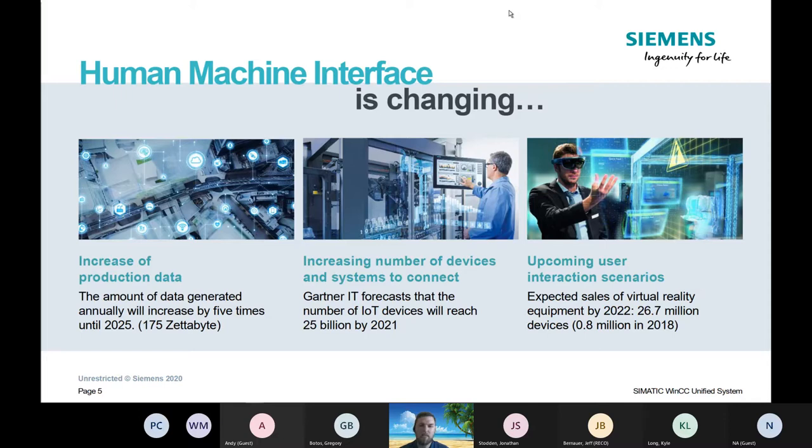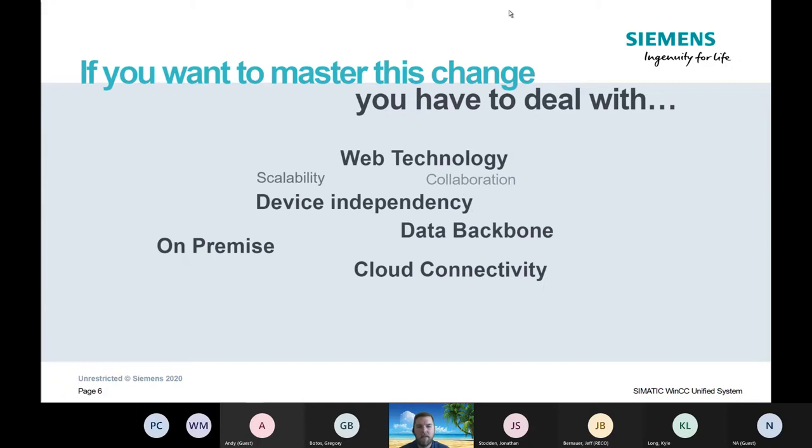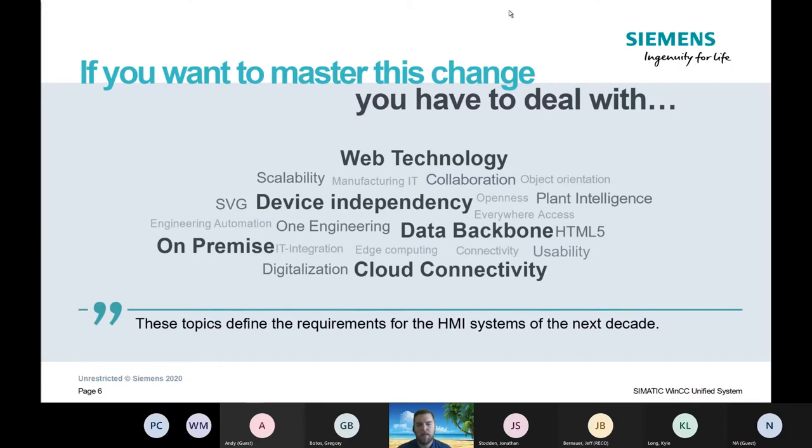We're also looking at additional user interaction — virtual reality, augmented reality — these are all things in the pipeline. Right now that's kind of where things are being built. You've got scalability for a machine or a plant, cloud connectivity, device independency, IT/OT integration, and the HMI is going to be that really good tool to allow you to do those collaborations and connections.